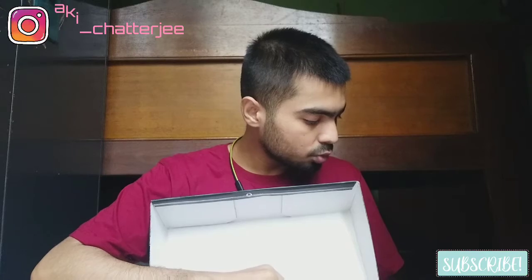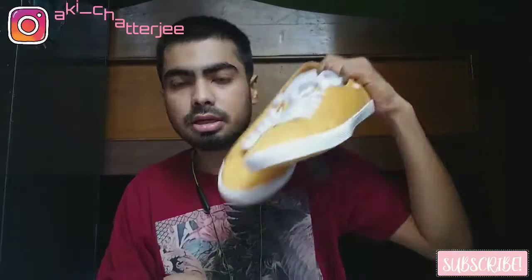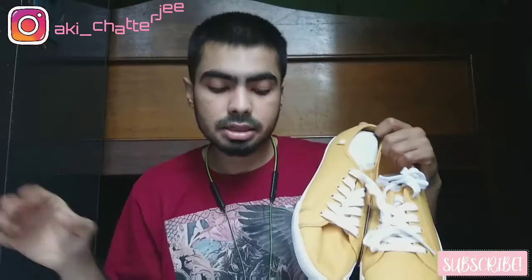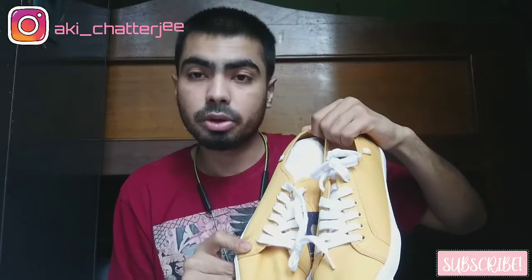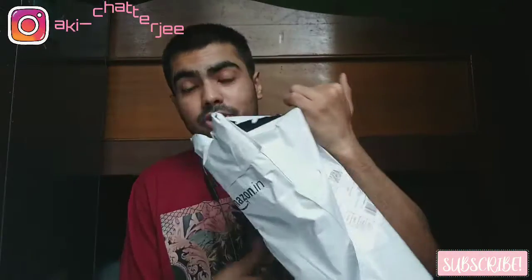This is a shoe box — it's from Amazon only. It's a yellow shoe by Simbha; I always wanted to buy a yellow shoe. The shoe cost me rupees 899. The packaging is really good — they secure the shoes very nicely. These are size UK 9. Sorry for the noise — my neighbors are always screaming. The shoes are really comfortable; I've already tried them, that's why the packaging is open.